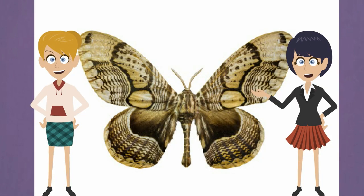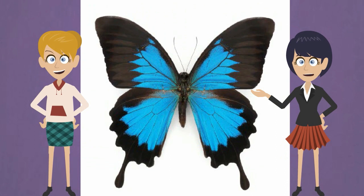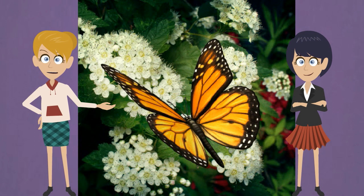Moths and butterflies are close relatives and it's hard to tell them apart. Moths have feathery or fuzzy antennae, while butterflies have long thin antennae. Each antenna has a ball on the end.